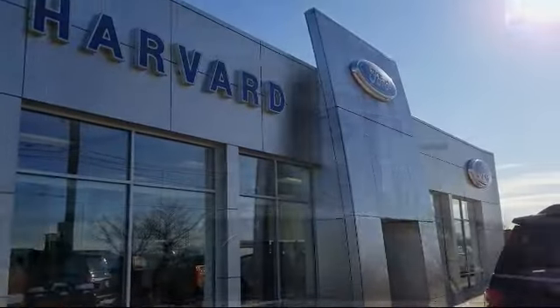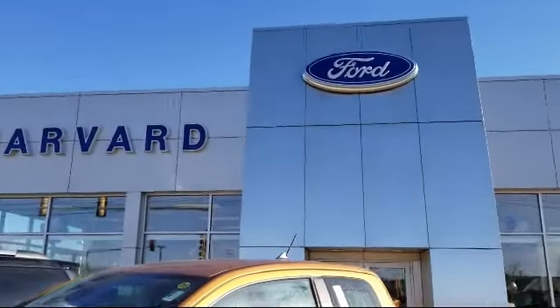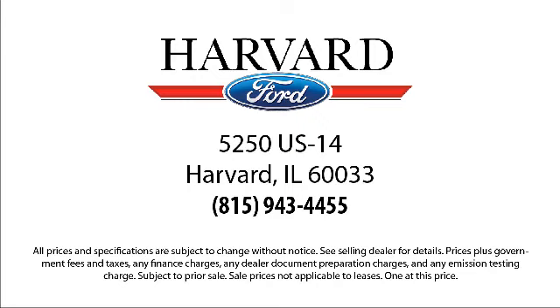So come visit us today, you'll be glad you did. We're located at 5250 South U.S. Highway 14 in Harvard.